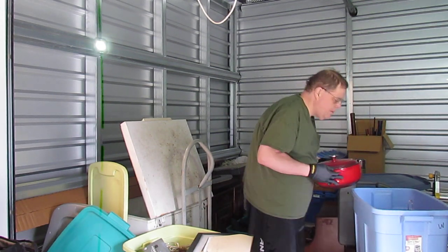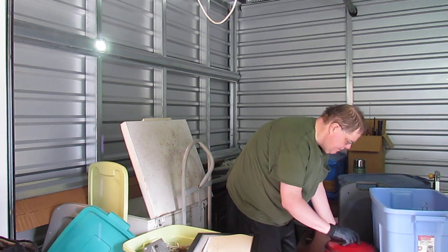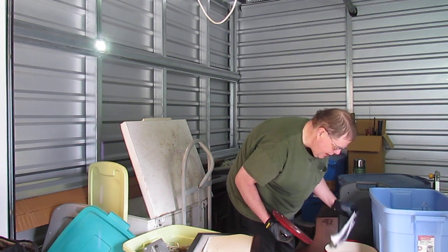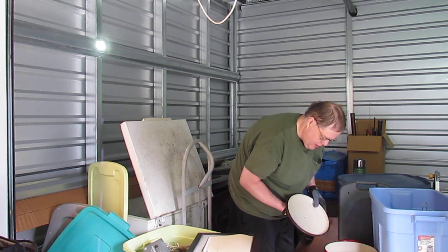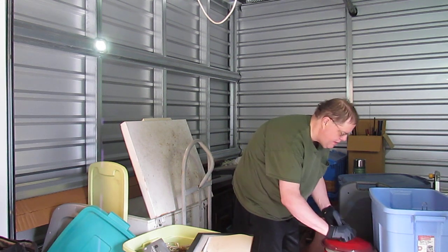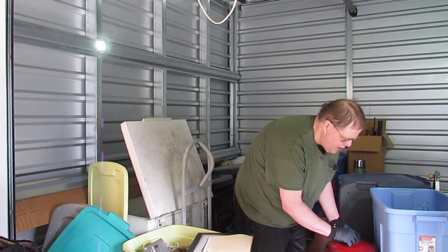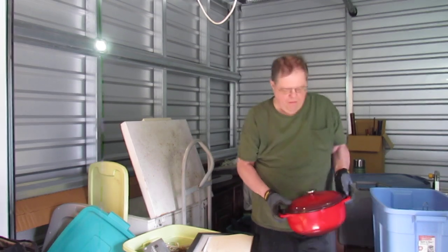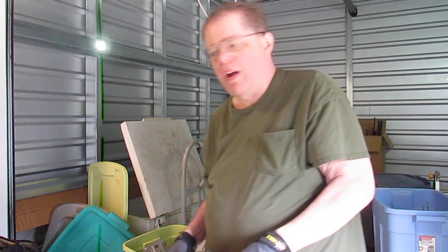Oh wow, that is a very nice — I think it is a cast iron Dutch oven. I always wanted one but never had one.